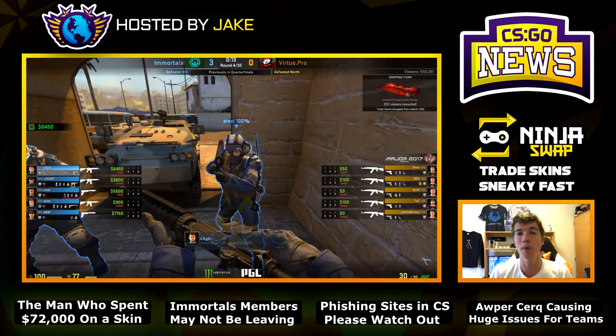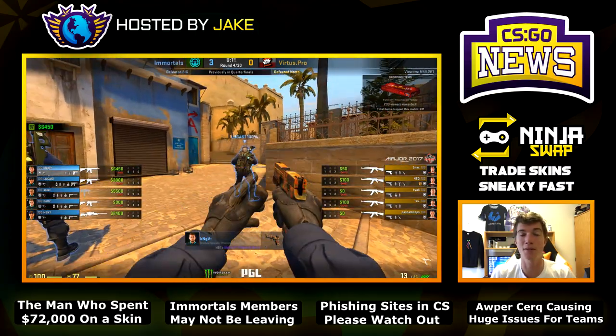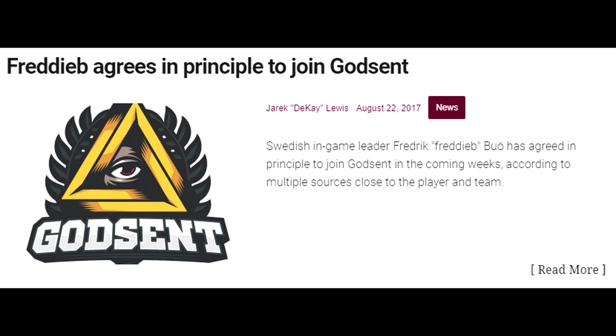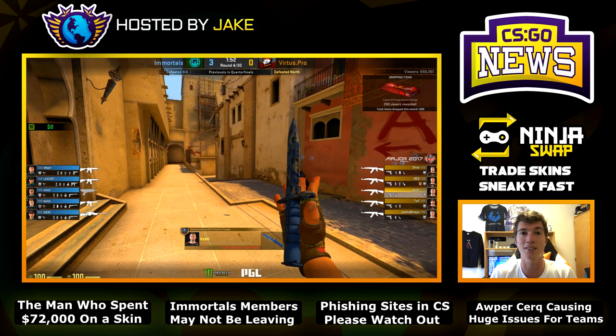For Godsent fans, don't be too excited about the future of Pronax. It seems the founder of Godsent will be on the bench for quite some time. Pita, former NiP player, will be standing in for Godsent for the time being. According to a Slingshot Esports article linked below, it seems Freddieb from Epsilon Esports will permanently replace him on the Godsent roster.